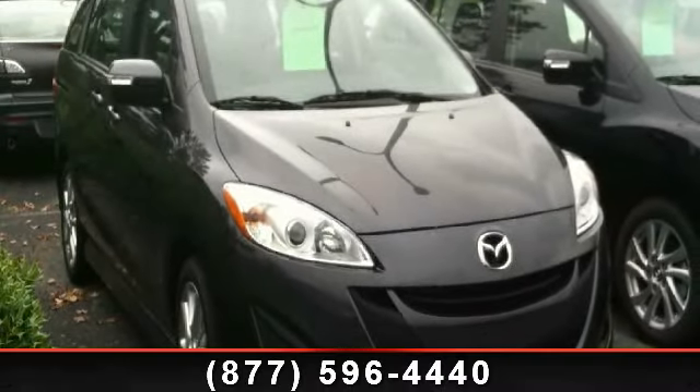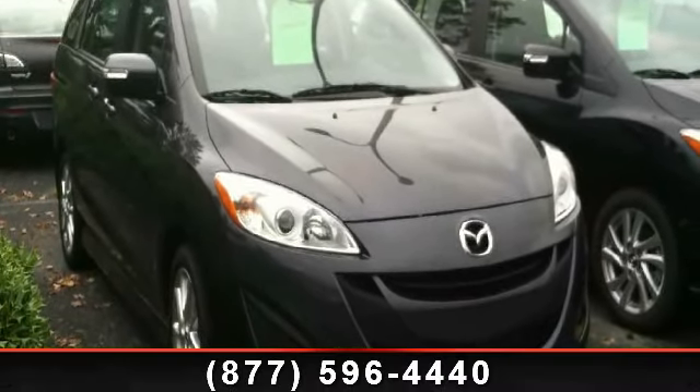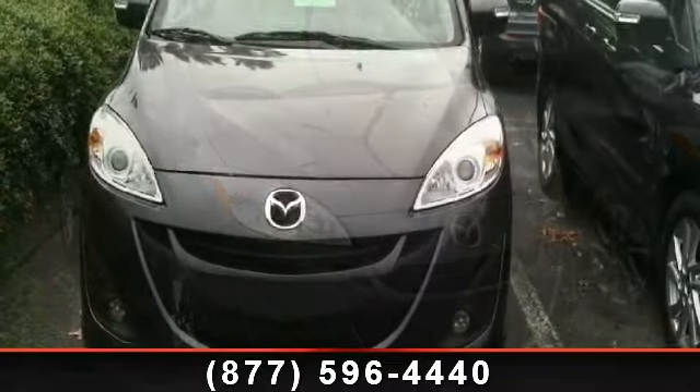Presenting the 2013 Mazda Mazda 5 Touring. This may be the set of wheels you've been looking for.